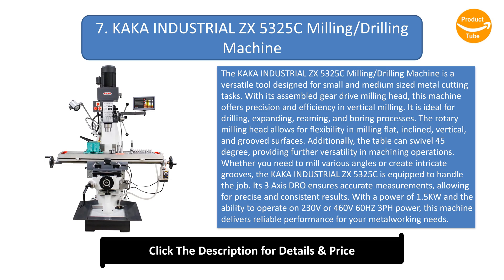The rotary milling head allows for flexibility in milling flat, inclined, vertical, and grooved surfaces. Additionally, the table can swivel 45 degrees, providing further versatility in machining operations. Whether you need to mill various angles or create intricate grooves, the Kaka Industrial ZX 5325C is equipped to handle the job. Its 3-axis DRO ensures accurate measurements, allowing for precise and consistent results.